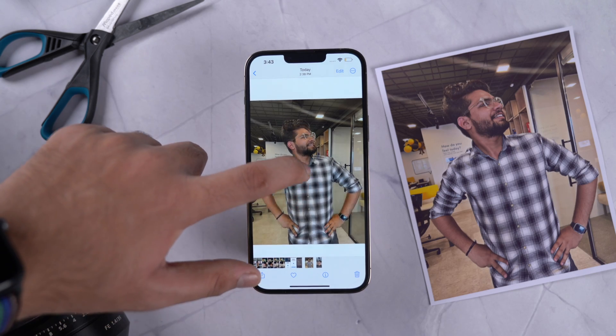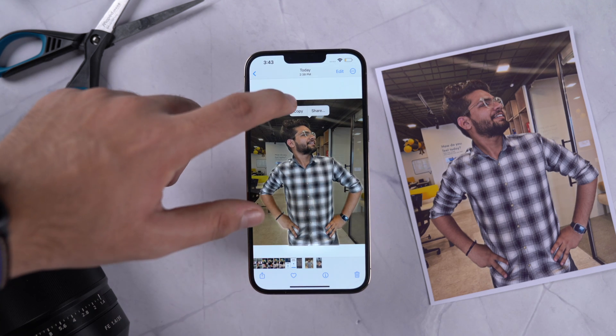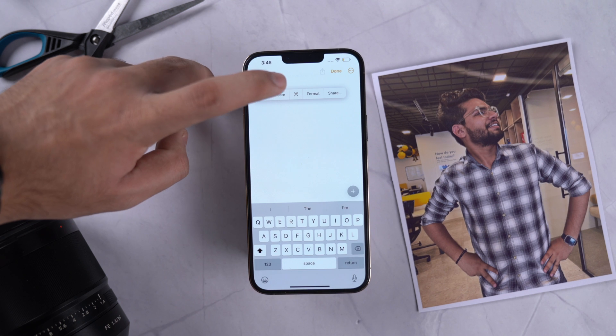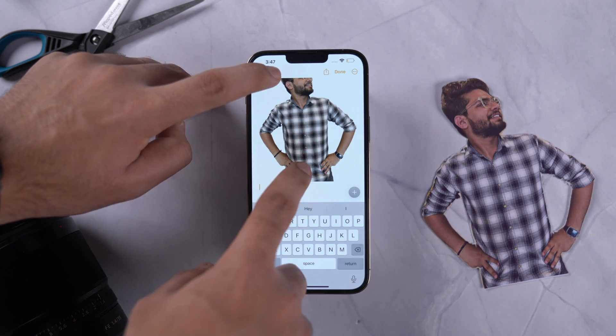The next feature is more of a gimmick than a feature, but it's pretty cool. Now you can separate a subject from images just by long pressing on them, and you can share them as a PNG photo on any app you want. You can also put them on Instagram stories as stickers — go ahead and make your friends into memes.